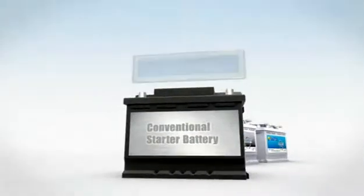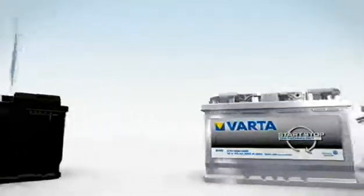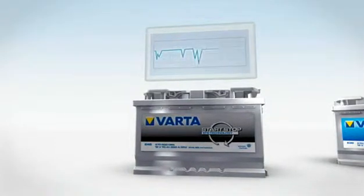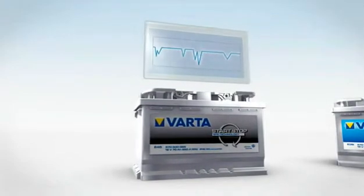Standard vehicles are fitted with conventional starter batteries, whose voltage remains relatively constant once the car has been started. In vehicles with start-stop function, the battery discharges and recharges. This requires an EFB battery at least — the Varta start-stop.